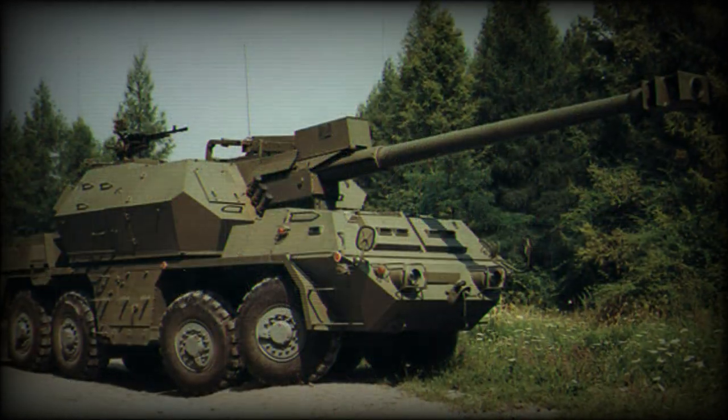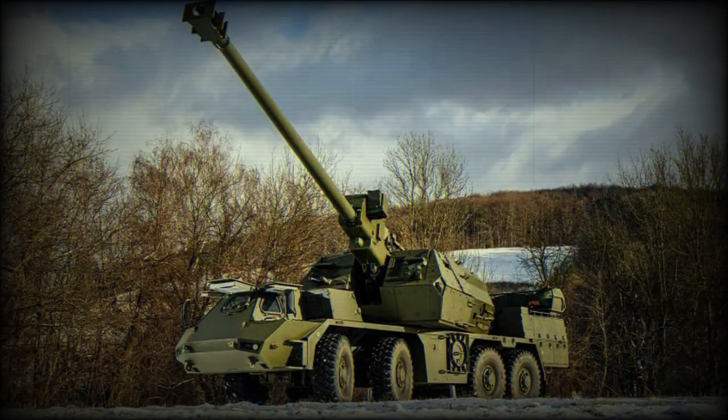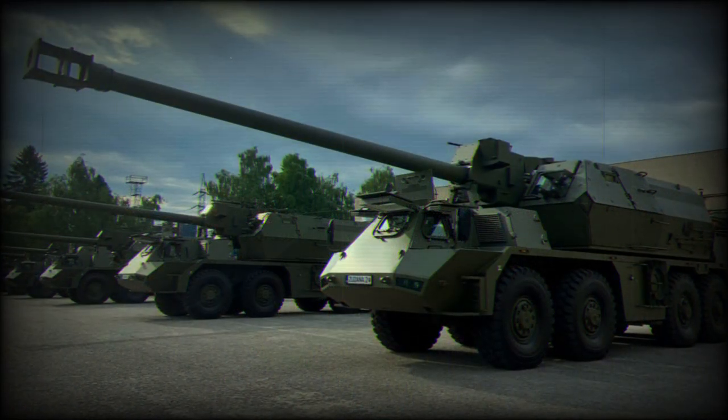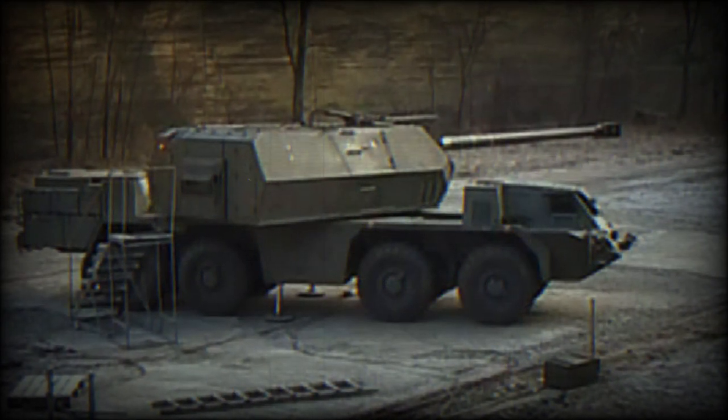In 2018 the Slovak Ministry of Defense ordered 25 of these artillery systems. Deliveries began in 2021. These replace in service the relatively modern Zuzana artillery systems that were delivered between 1998 and 2000.